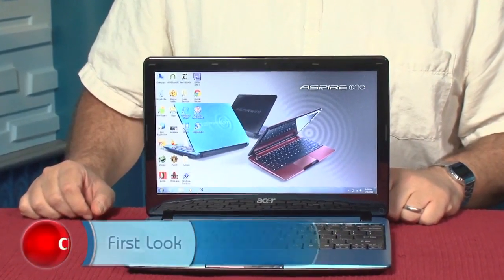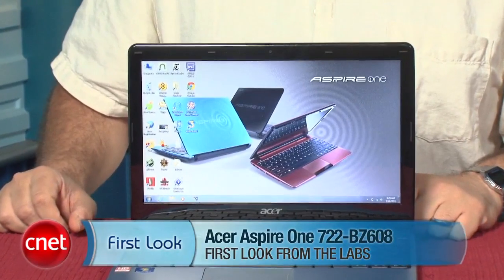But just remember, for a few dollars more, you get something a little bit faster and better. It's a difficult spectrum to navigate. I'm Scott Stein, and that's a look at the Acer Aspire 1 722BZ608.